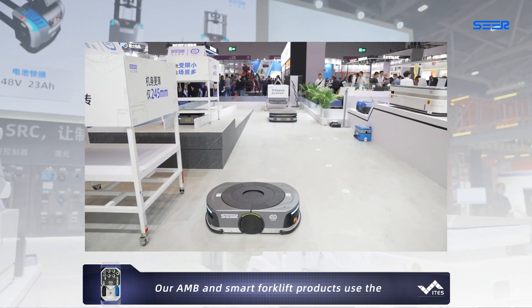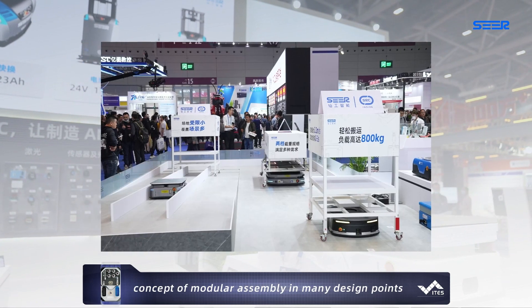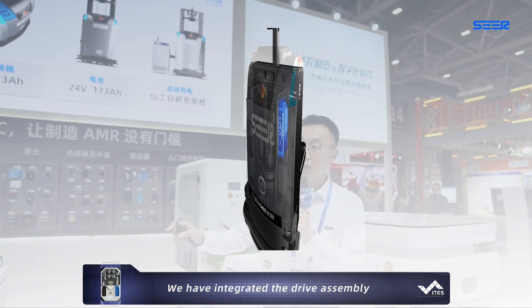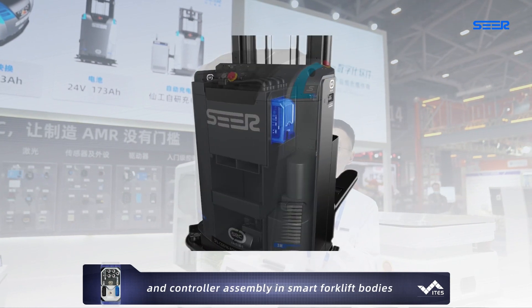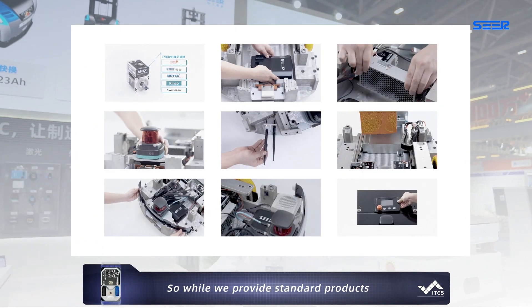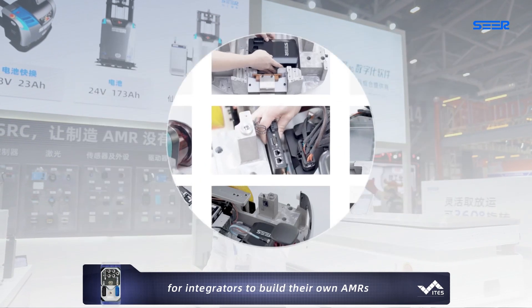Our AMRs and smart forklift products use the concept of modular assembly in many design points. We have integrated the drive assembly and controller assembly in the smart forklift bodies. So while we provide standard products, we also provide a standard solution for integrators to build their own AMRs.